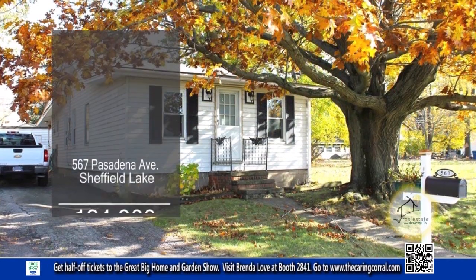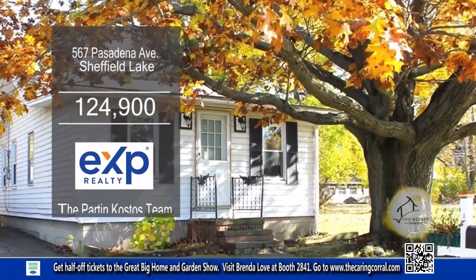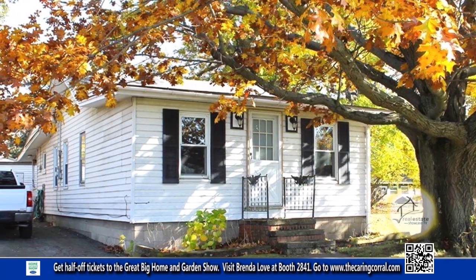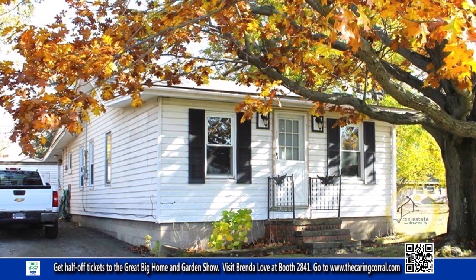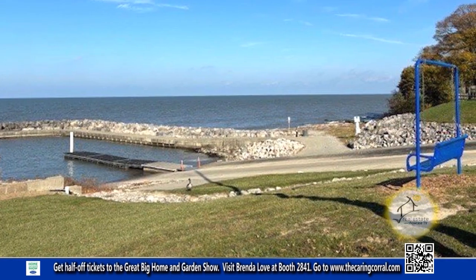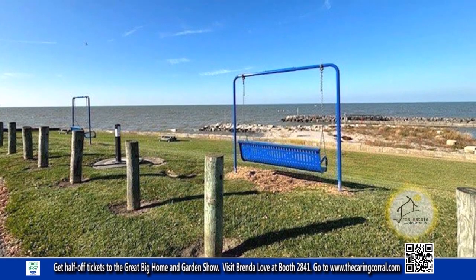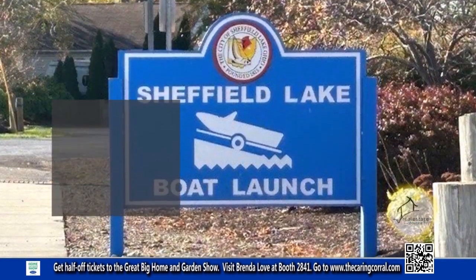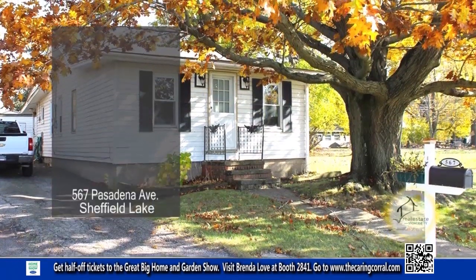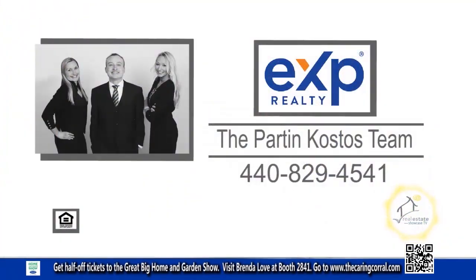This two-bedroom ranch in Sheffield Lake is situated on three parcels. The eat-in kitchen features an abundance of cabinet space. The nice-sized dining room leads to the spacious living room. Enjoy easy access to Lake Erie to watch the sunsets or launch your boat. This home is close to shopping, schools, and about 20 miles west of Cleveland. Contact the Park and Costas team for more details.